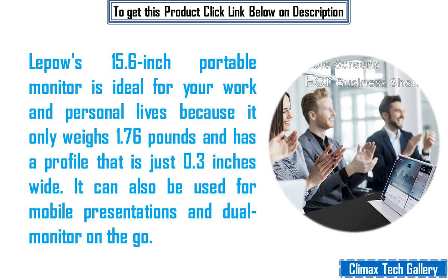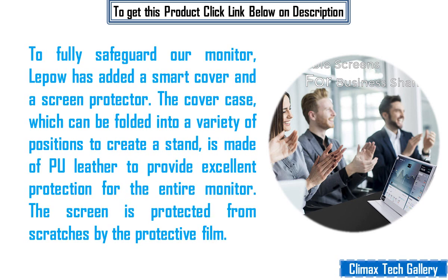Lepau's 15.6-inch portable monitor is ideal for your work and personal lives because it only weighs 1.76 pounds and has a profile that is just 0.3 inches wide. It can also be used for mobile presentations and dual monitor on the go. To fully safeguard the monitor, Lepau has added a smart cover and a screen protector. The cover case, which can be folded into a variety of positions to create a stand, is made of PU leather to provide excellent protection for the entire monitor. The screen is protected from scratches by the protective film.